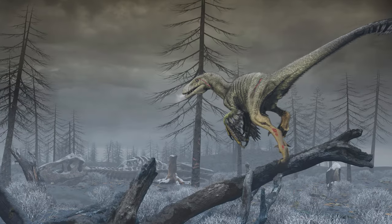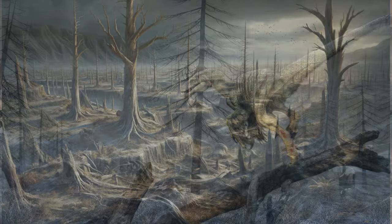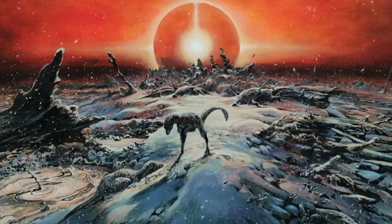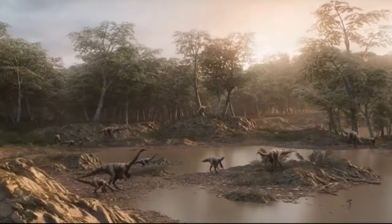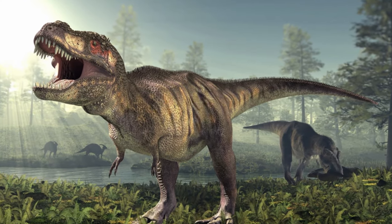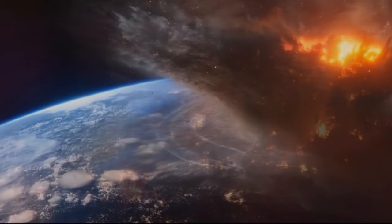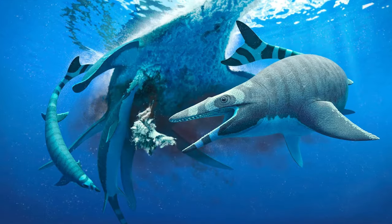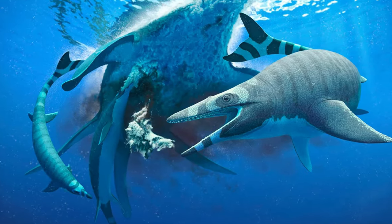Ankylosaurus and other dinosaurs faced a tough time after the Chicxulub impact. The plants they ate were either burnt or covered in ash, making it hard to find food. As herbivores, Ankylosaurus were among the first dinosaurs to be affected. As these plant eaters died out, the larger meat eaters also struggled to find food, causing a ripple effect of extinction. By the end of the Cretaceous extinction event, almost three-quarters of all living things on Earth and every non-avian dinosaur were wiped out. This mass extinction also included sea reptiles like mosasaurs and plesiosaurs, as well as some amazing flying reptiles.